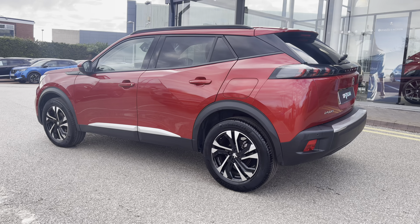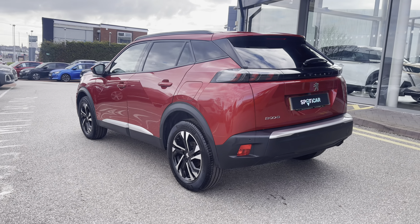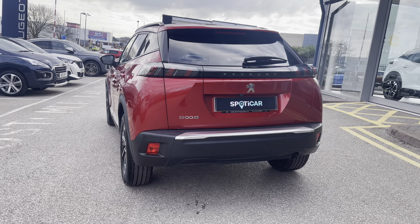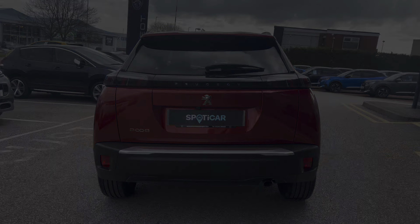This vehicle has got a partial dealer service history with the next service being due in March 2024. The 1.2 litre petrol engine has 101bhp and will also give you the ability to achieve up to 52.6 mpg, which will be extremely cost effective.